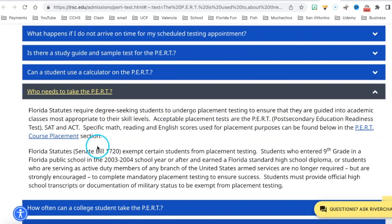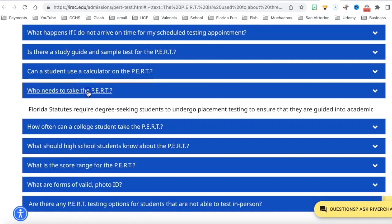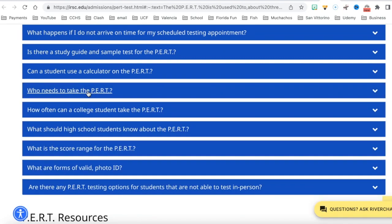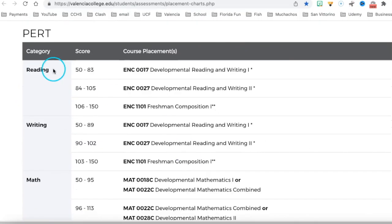Who needs to take the test? The PERT is used to place students in math and English classes. So when you're going to a state college, you want to take the PERT so you can advance. Now let's look at the placement charts. The scores go from 50 to 150, and there are charts for reading, writing, and math.